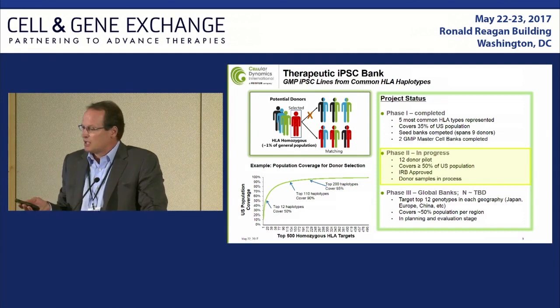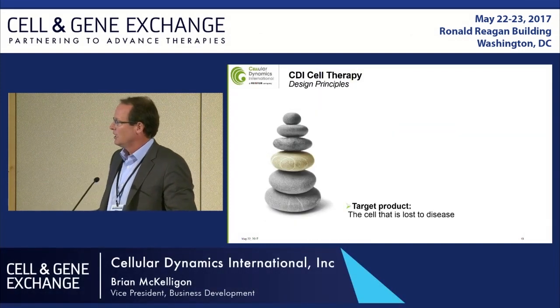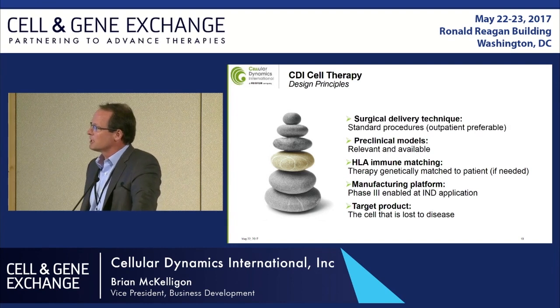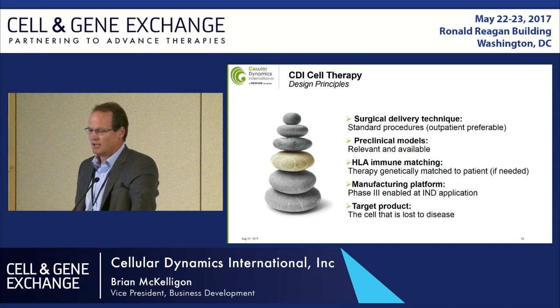This HLA super donor bank is foundational to our programs and represents our approach to an allogeneic solution. But there's a lot more to building a cell therapy solution than just the immune matching. The aim with our program is to develop cell therapy products that are replacing the diseased cell — and that's decidedly different, for example, than a paracrine-type approach.